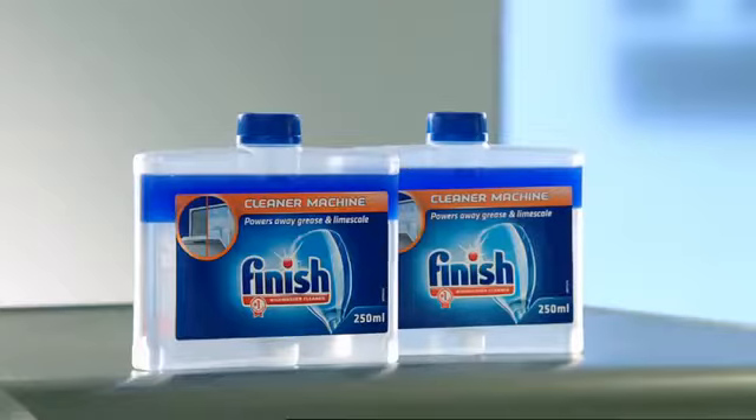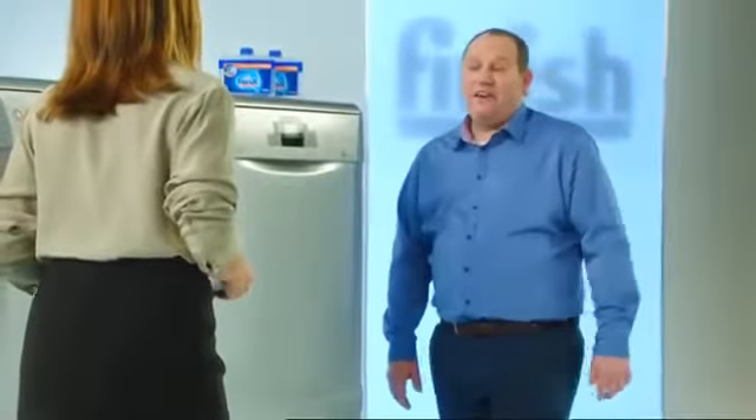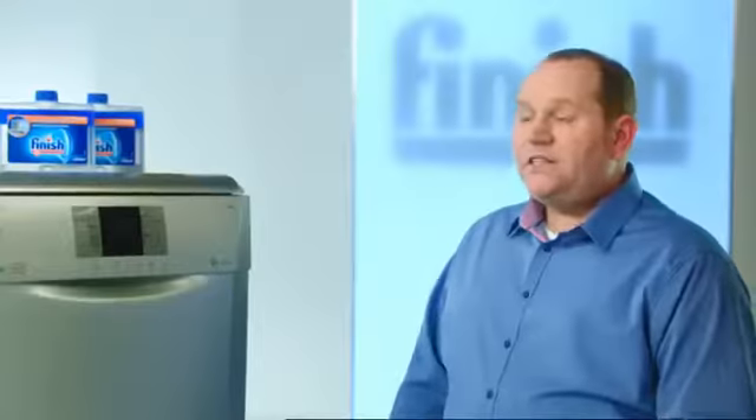I know you recommend Finish dishwasher cleaner. I always recommend it to my customers, all the time. I even carry it in my van. Why particularly Finish? Because I know it works.